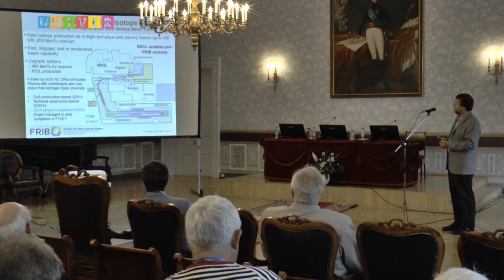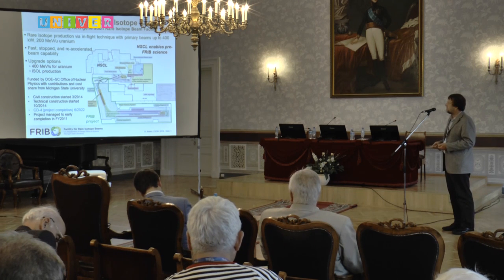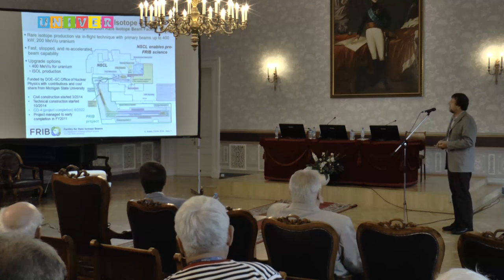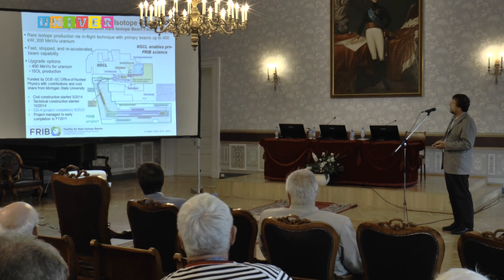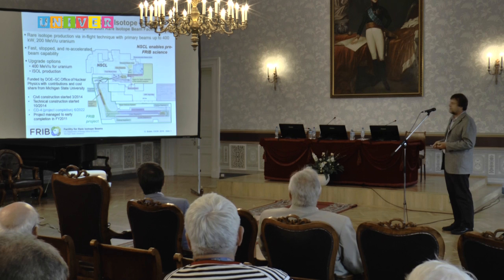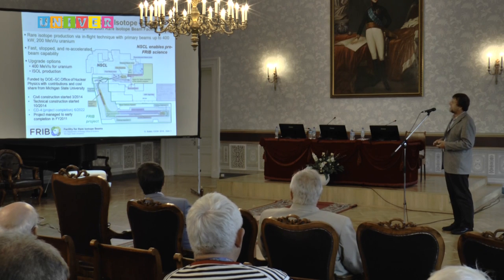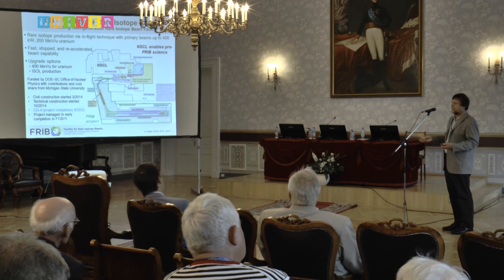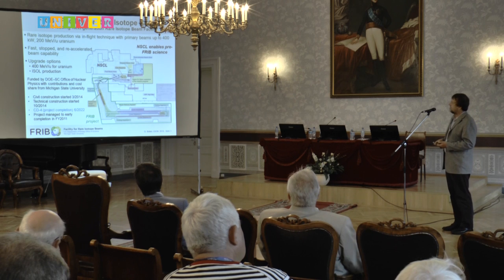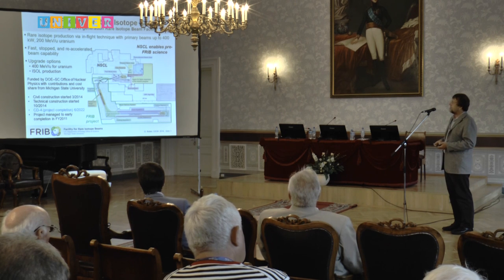Here you see the overview of the Facility for Rare Isotope Beams as it would look like. The key is that we do rare isotope beam production using the in-flight technique, similar to RIKEN and at FAIR, with primary beams at up to 400 kilowatt, 200 MeV per nucleon uranium. So 400 kilowatt is the highest power facility of that kind. We want to have fast beams, stop beams, and re-accelerated beams capability to cover the whole energy range needed to do science with rare isotopes. There are two upgrade options: we can go up to 400 MeV per nucleon for uranium and also in principle have isomer production.